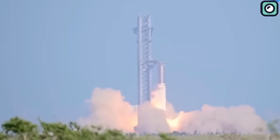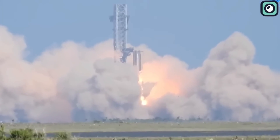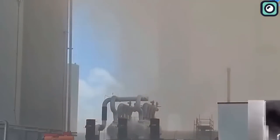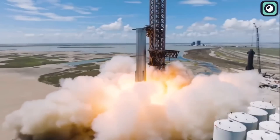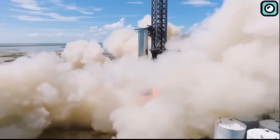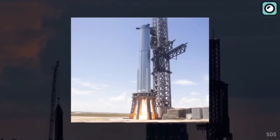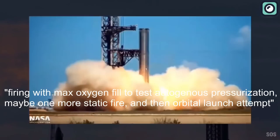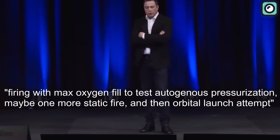A previous static fire test was performed on 14 of the booster's engines on November 14th, lasting a shorter amount of time compared to the static fire test of Super Heavy 7BN, which lasted around 13 seconds — still the record for the longest duration of any Super Heavy prototype. According to a tweet posted by Musk, the next test will involve firing with maximum oxygen fill for autogenous pressurization, then possibly one more static fire, and then an orbital launch attempt.